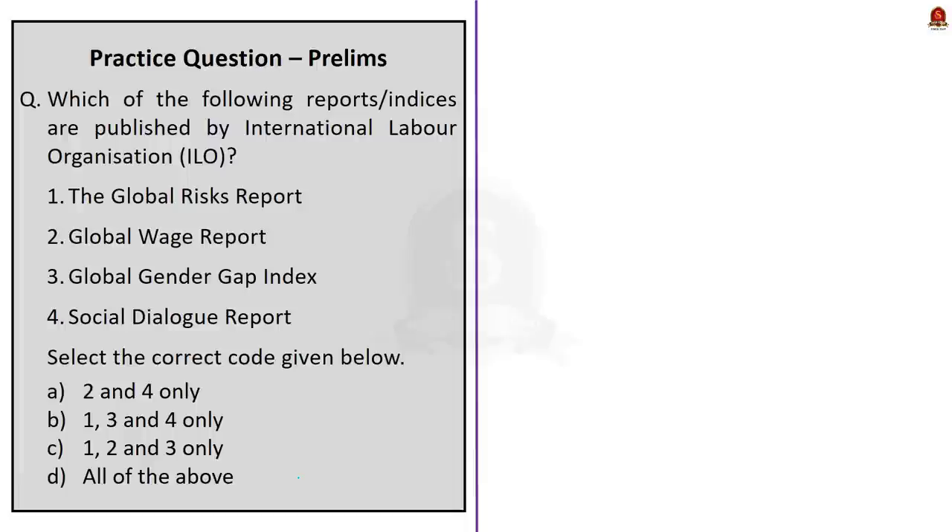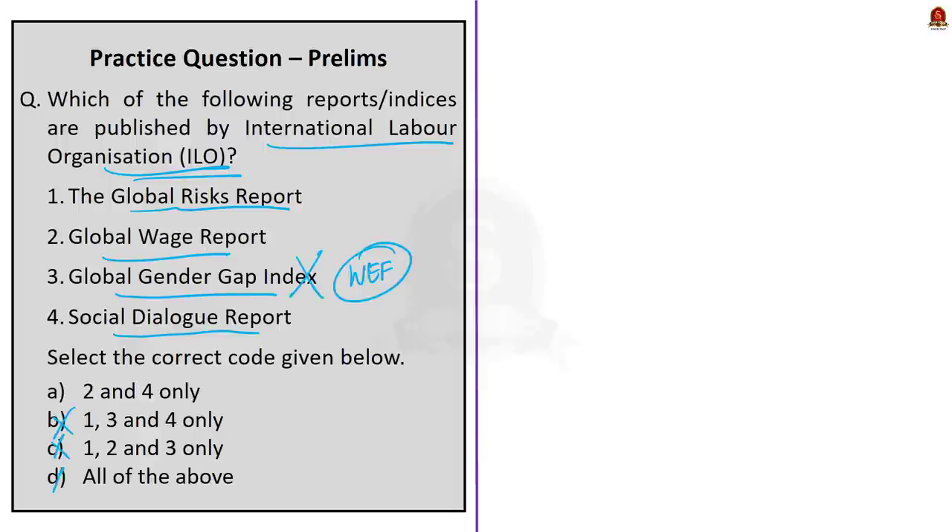Which of the following reports or indices are published by the International Labour Organization? Options: Global Risks Report, Global Wage Report, Global Gender Gap Index, Social Dialogue Report. The Global Gender Gap Index is not released by ILO — it is released by the World Economic Forum. The moment you know that, you can eliminate options and arrive at the correct answer: option A — 2 and 4 only. The Global Wage Report and Social Dialogue Report are both published by ILO. The Global Risks Report is also published by the World Economic Forum. Other ILO reports to know are the World Employment and Social Outlook and the World Social Protection Report.